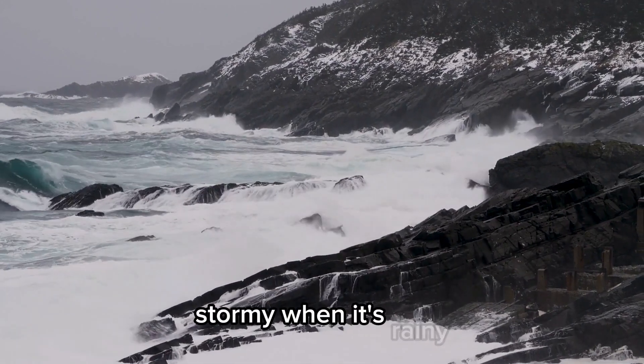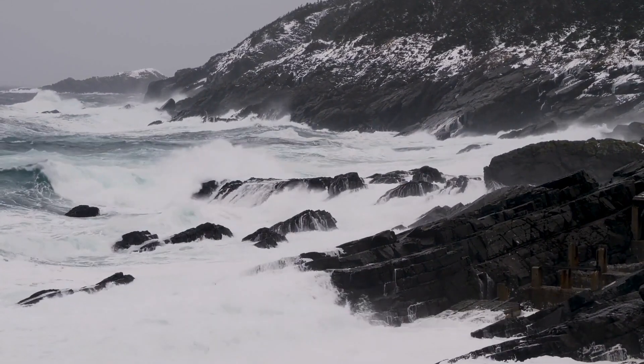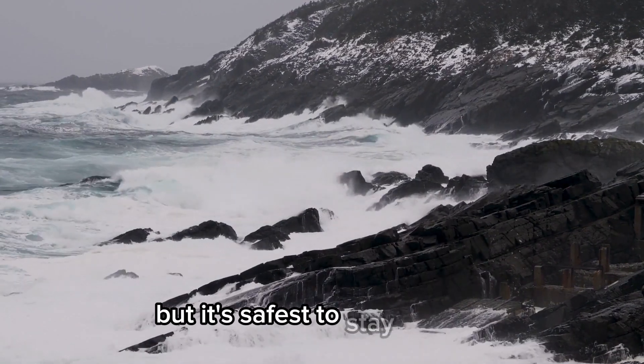Stormy. When it's rainy, windy, and sometimes thundery too. Storms can be exciting, but it's safest to stay indoors.